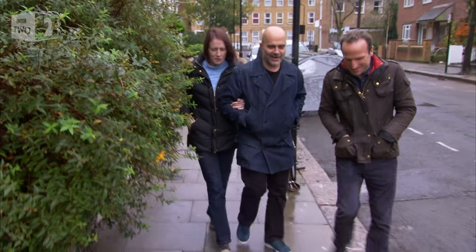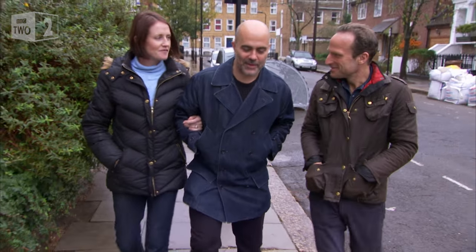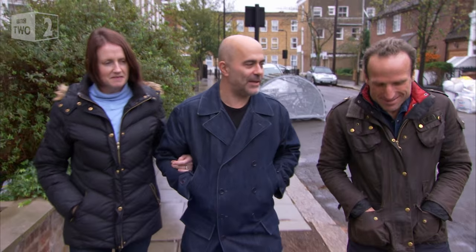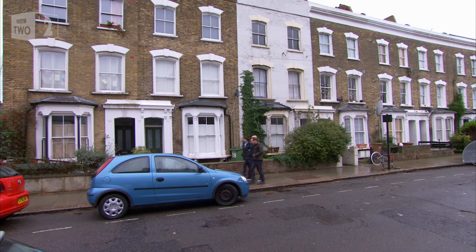How's it all going with your build? It's okay, but we're kind of coming to crunch time now, really making decisions. So I've arranged exclusive access to a house in North London that's full of architectural tricks that make it feel larger than its footprint.